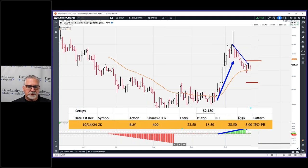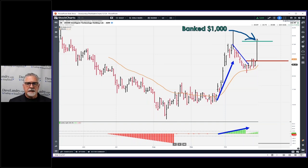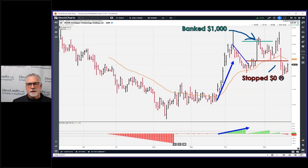Getting back to this chart: entry was here, stop was down here, initial profit target was here. The IPT was hit fairly quickly — on day three, maybe day four. At that point we banked a thousand dollars, we're up two thousand dollars per 100K, and then the stop goes to break even. So the worst that can happen — barring overnight gaps — would be a scratch on the remainder of the trade. At least you make something.